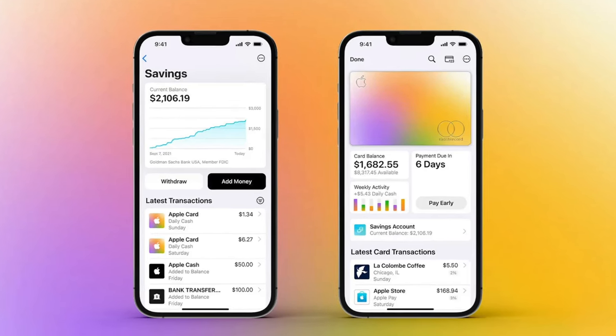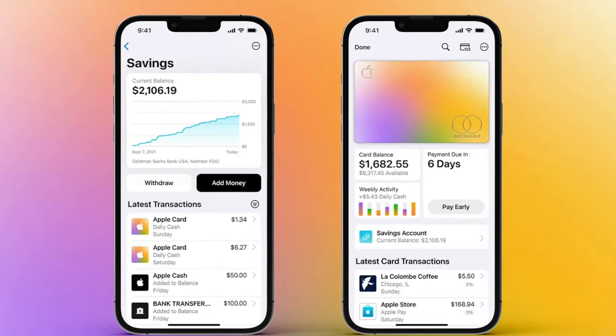Hey, what's going on everyone? Today I've got a special video for you all — I think it's time that we discuss the Apple Savings Account. In a way, the Apple Savings Account is more or less an extension of the Apple Card, the Apple credit card. You do need to have an active, open Apple credit card if you're planning on opening up a savings account.